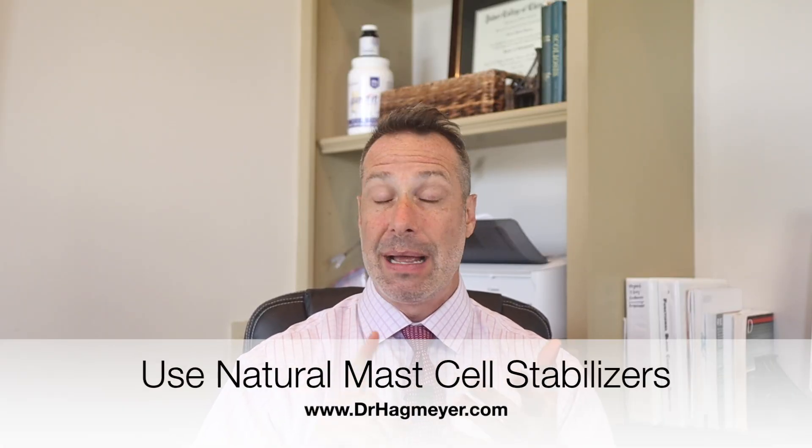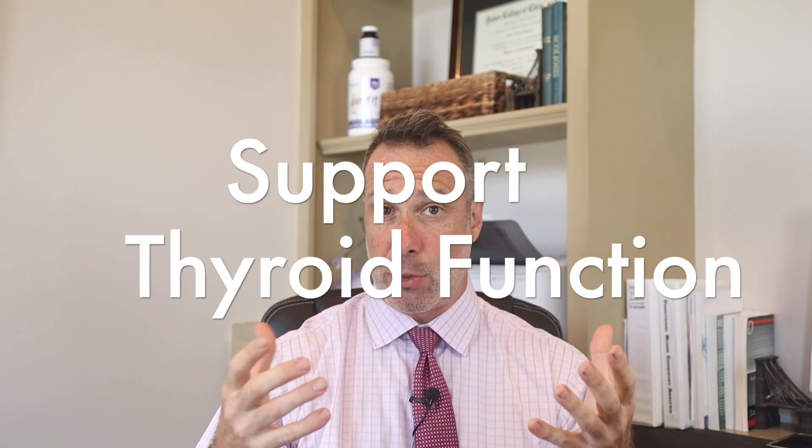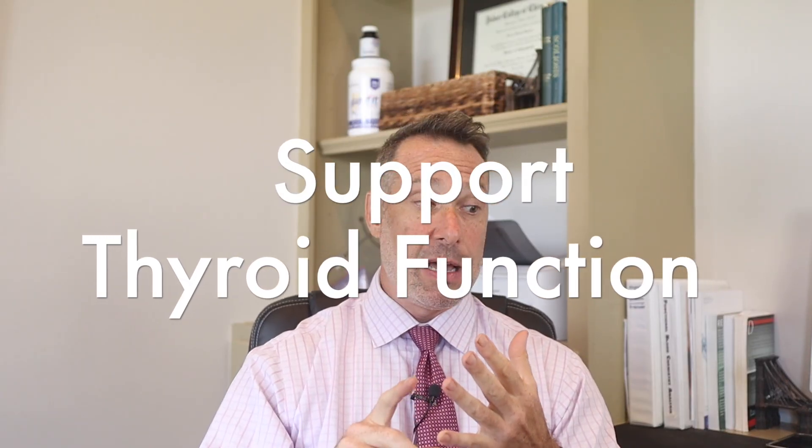Third, use supportive nutrients: consider vitamin C, quercetin, magnesium glycinate, DAO enzymes, and B6 — especially before meals with the enzymes. Fourth, support your thyroid. When you have Hashimoto's, optimizing thyroid function will improve gut motility and immune balance, which indirectly supports histamine regulation as well.